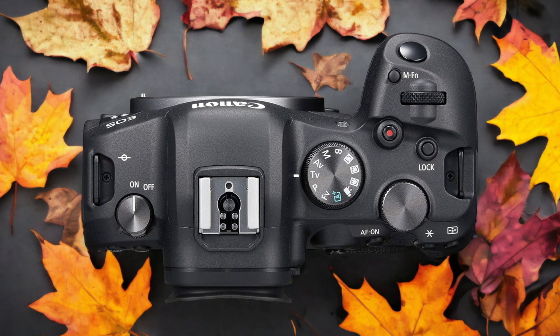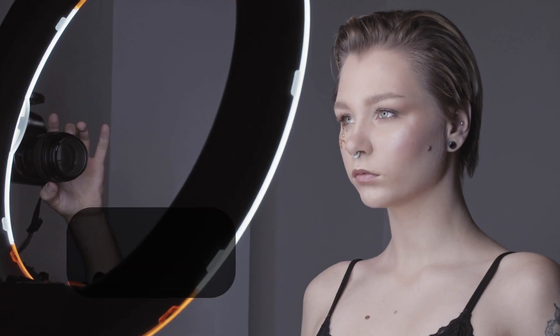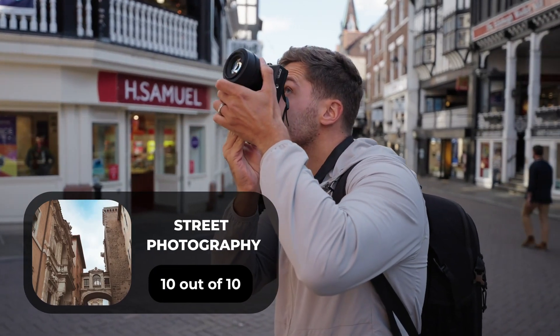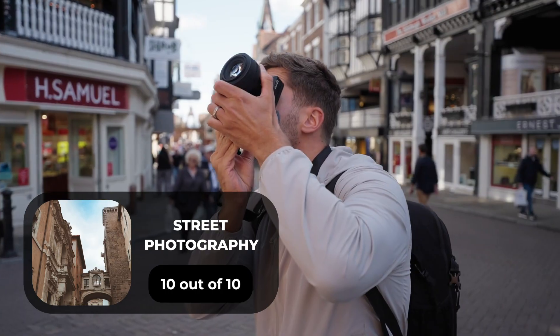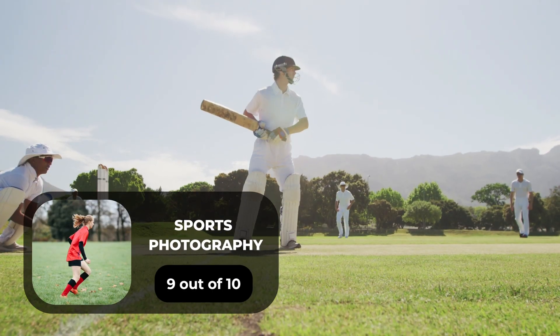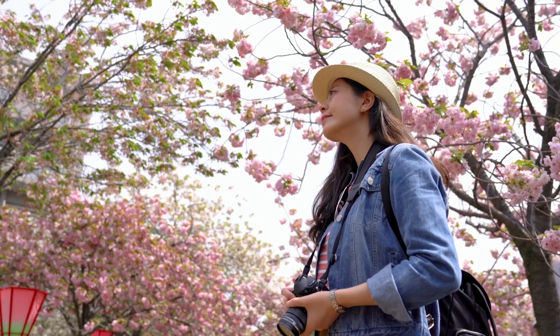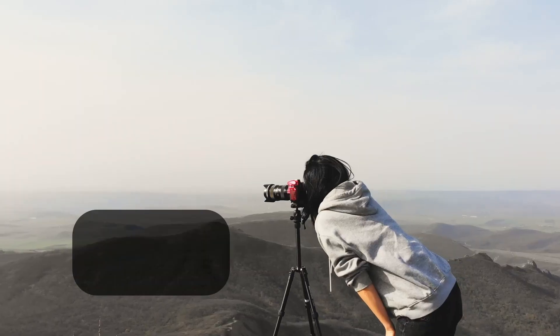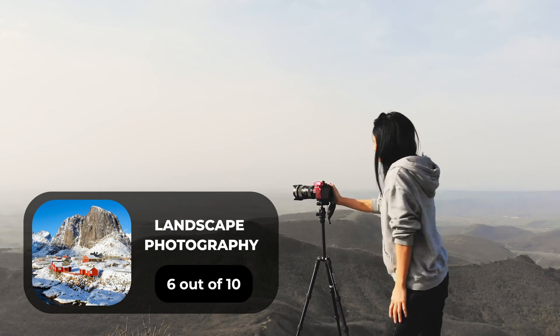Here are our ratings for the Canon R6. For portrait photography, we will give it a 9 out of 10 rating. For street photography, we will give it a 10 out of 10 rating. For sports photography, we will give it a 9 out of 10 rating. For day-to-day photography, we will give it a 10 out of 10 rating. For landscape photography, we will give it a 6 out of 10 rating.